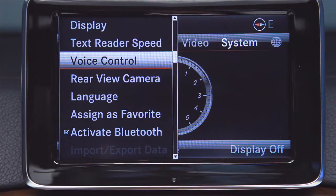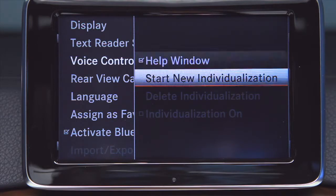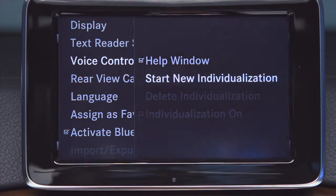The advanced voice control system can learn how you speak, letting you perform many tasks hands-free in your normal voice.